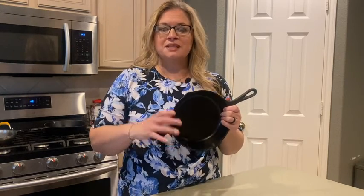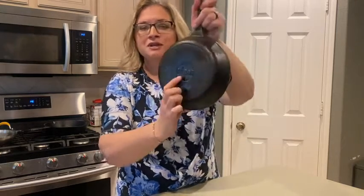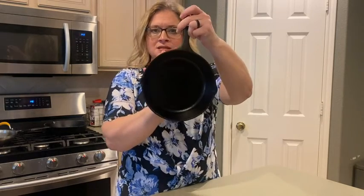Hey guys, it's Jordan with WTI. I've had other skillets for years but they weren't cooking correctly. I was so excited when I found the Lodge pre-seasoned cast iron 8-inch skillet. You know you're getting a good brand when it says Lodge. Let me show you the size — here's my hand, so it's bigger than my hand.